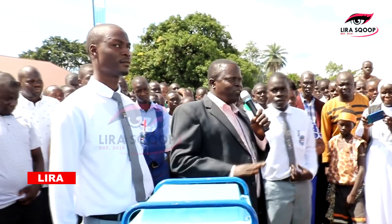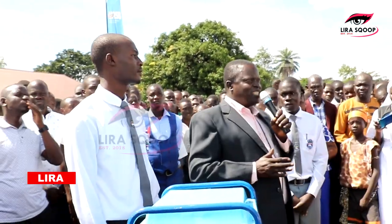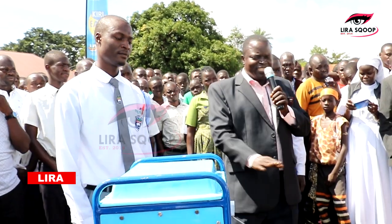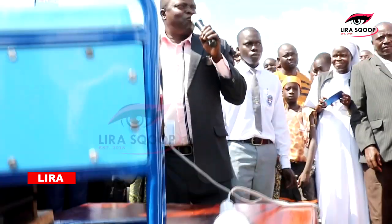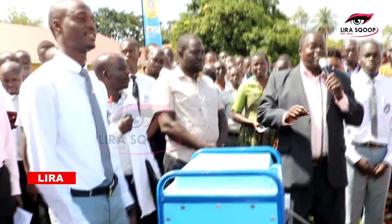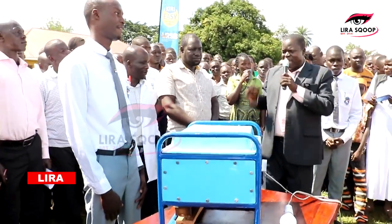We also got technical support from Foleybots. Foleybots gave us two technicians who were here for the last three days, helping us to double-check and find out that the current is not dangerous. These are staff of Foleybots, all the way from Gulu. For the last three days we have been spending sleepless nights working on this project. So I thank you so much.